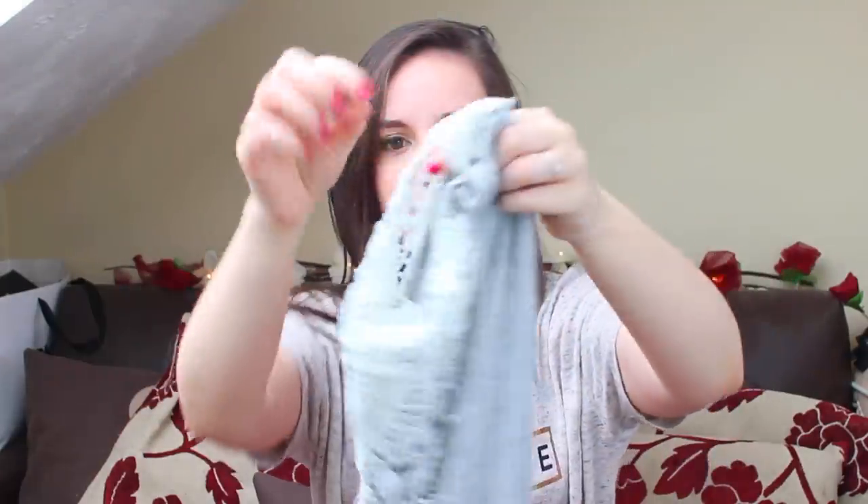Moving on to the few bits I got from Primark. I got this grey dress — it's got a lace pattern at the back and the rest of it is quite simple. I think I'm going to wear it with a black belt around the middle, and again it's just above knee length. It's one of those you can dress up and dress down quite easily — with a belt and a nice necklace you can really dress it up, but then with flip-flops it looks quite casual. And that was £6.